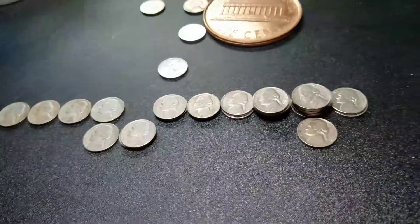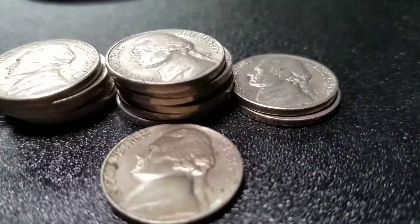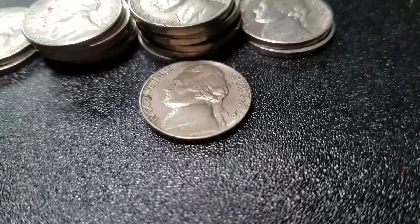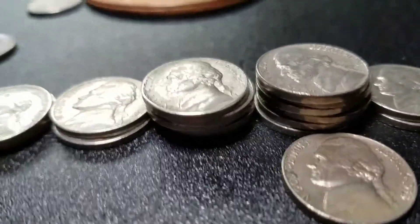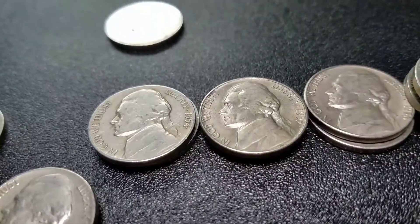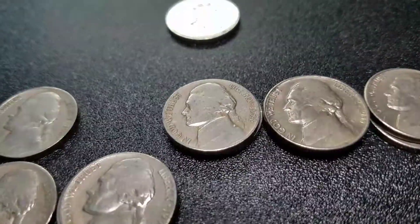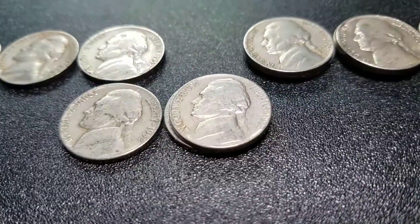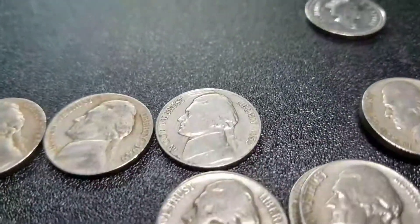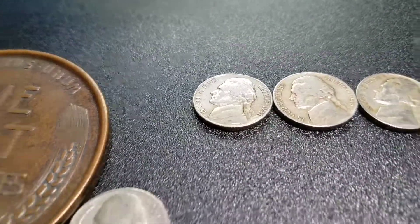For the old Jeffersons, we have a lot today. We have two 1959 Denvers, looks like five 1958 Denvers, a 1958 Plain. Three, maybe four 1957 Denvers. Two 1956 Denvers, two 1955 Denvers — the top one's in really nice shape. Two 1954 Denvers, two 1953 Plains, a 1952 Plain, 1952 Denver, 1949 Denver, 1946 Denver, and a 1941 Denver.